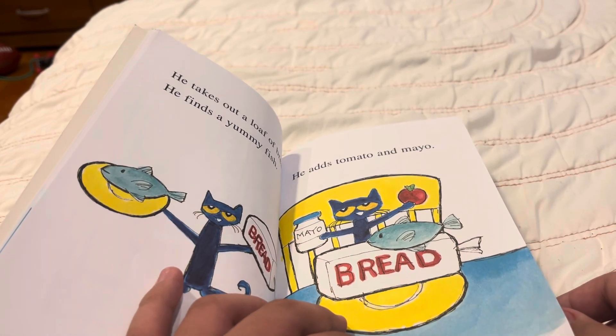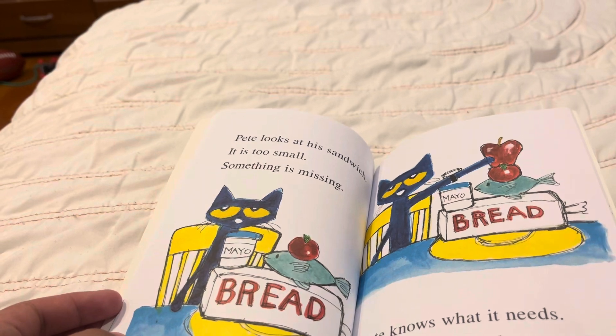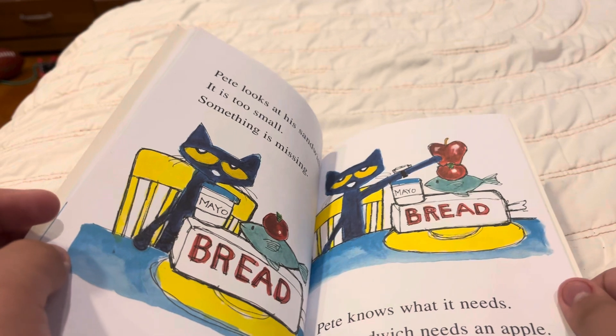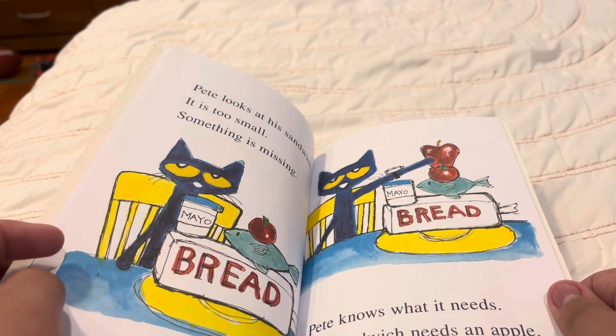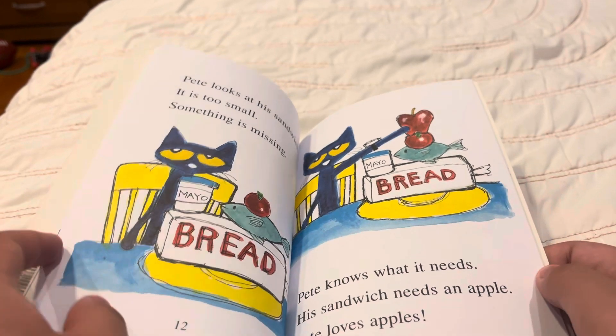He adds tomato and mayonnaise. Pete looks at his sandwich. It is too small. Something is missing. Pete knows what it needs. His sandwich needs an apple. Pete loves apples.